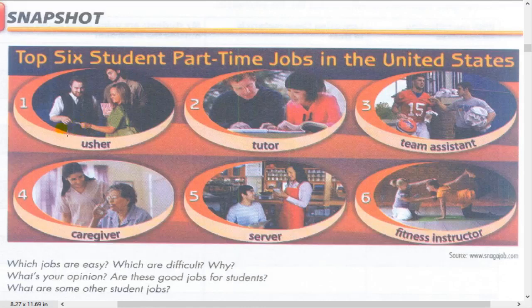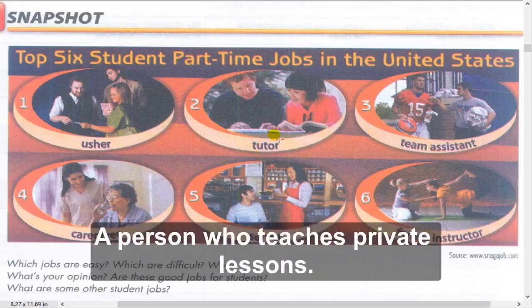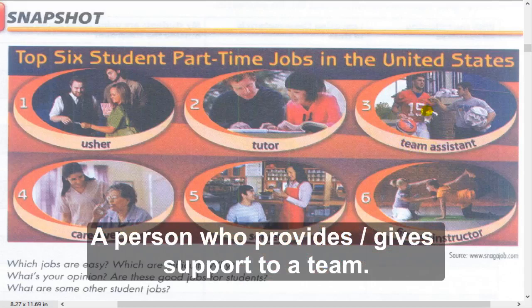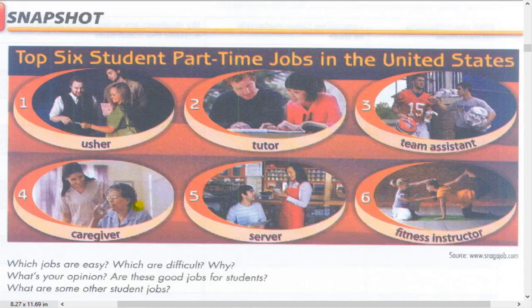Number two: Tutor. A tutor is a person who teaches private lessons. Number three: Team assistant. A team assistant is a person who provides support to a team.